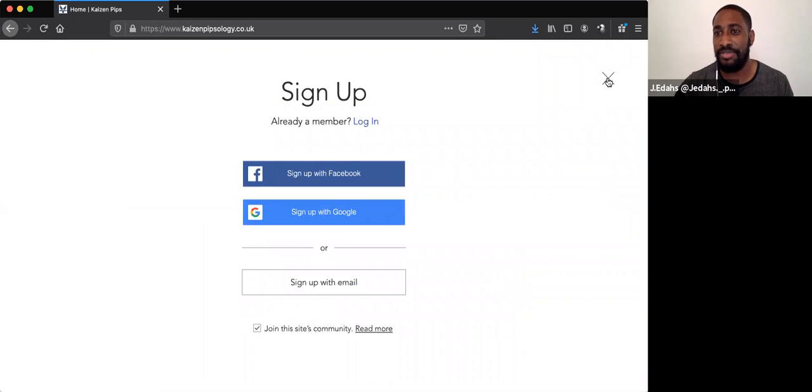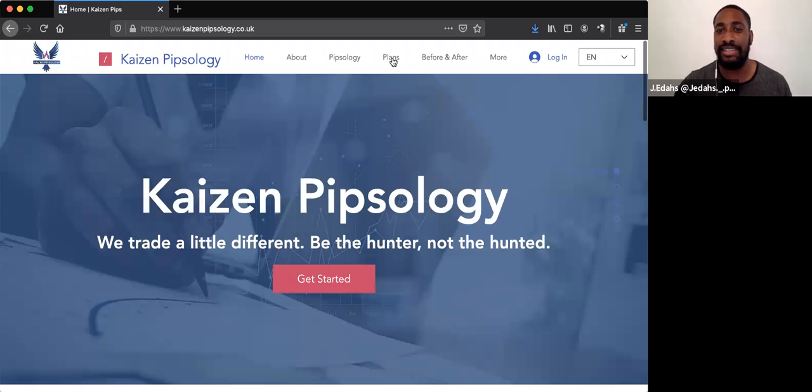I'm currently still putting the course together. You could sign up right now if you wanted to, but it's not finished — I wouldn't advise that right now, and I'm probably going to take that option off the website soon. But you can sign up for the course and go into the plans.